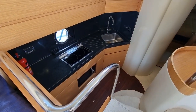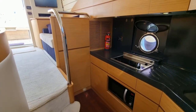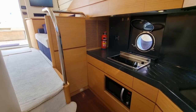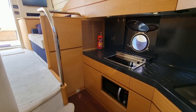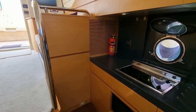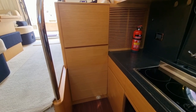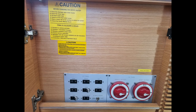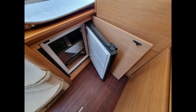Here we are in the galley — you've got a proper electric hob and microwave. Directly ahead you can see where the battery switches are and your 220-volt electrical system is switched on there. Below there is the freezer on the left-hand side, and there's your refrigerator as well.